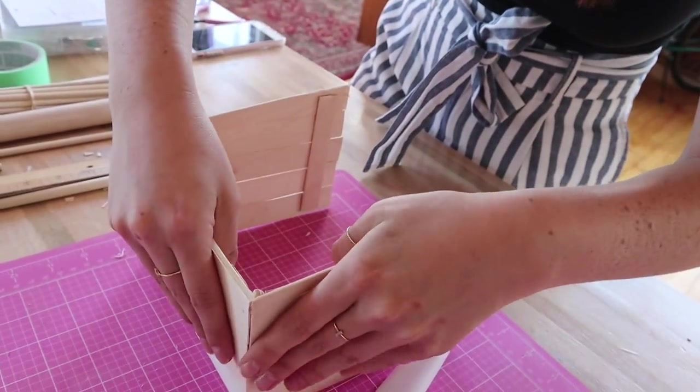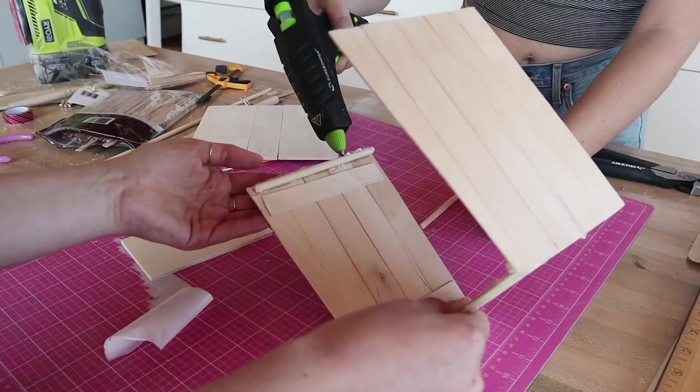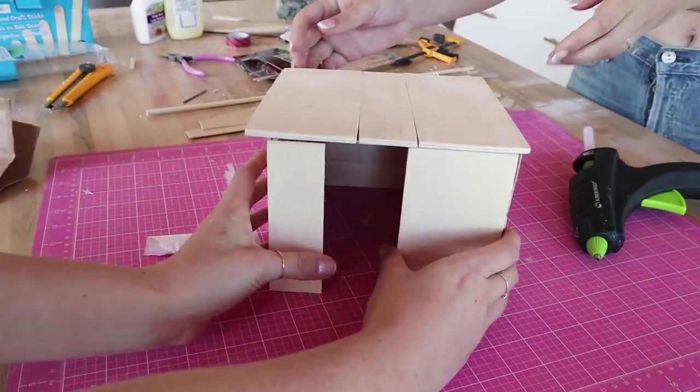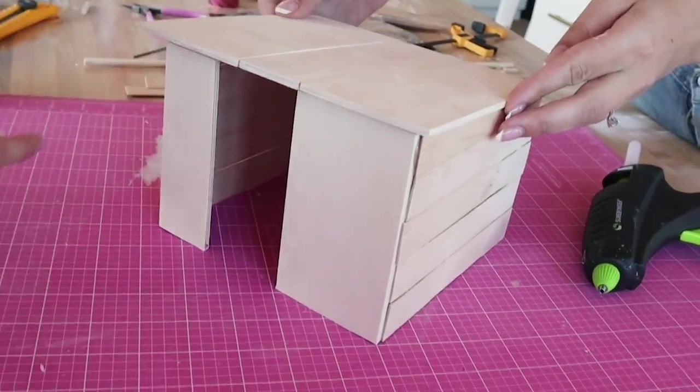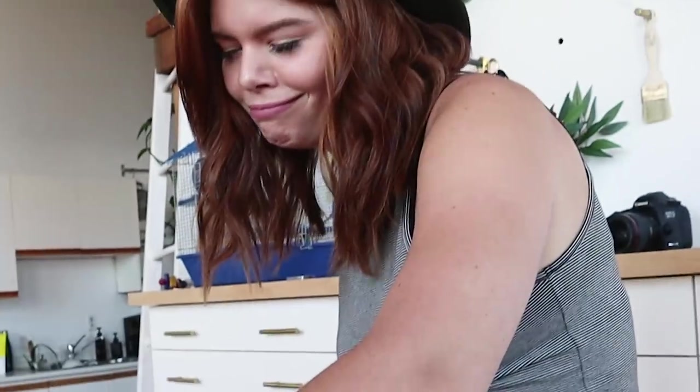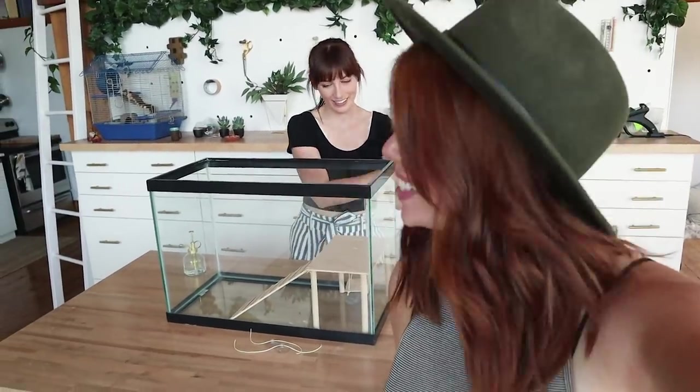Little house on the prairie — little house on the platform! Oh my god, I kind of love it — I totally love it. All of the builds for the new house reno are done, so now it's time to start the decor.